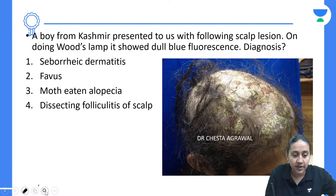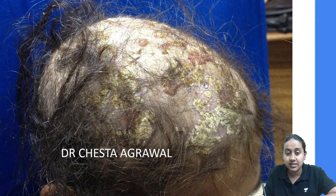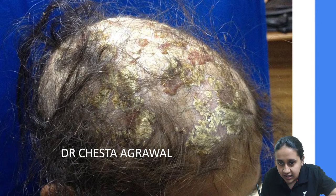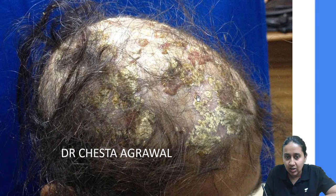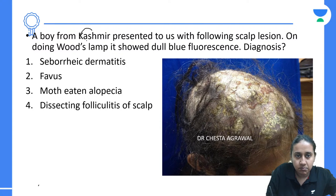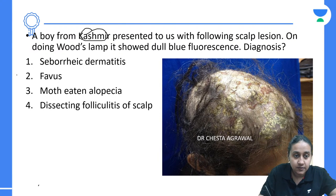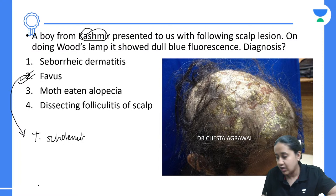The answer here is favus. Look at the image — there is a scarring type of alopecia very clearly seen. In addition, you can see yellow-colored cup-shaped scales on the scalp. In a patient hailing from Kashmir, please remember you see a lot of cases of favus, which is an inflammatory type of tinea secondary to Trichophyton schoenleinii.